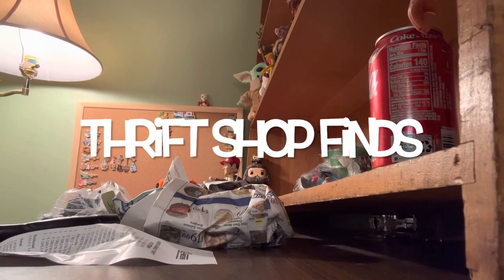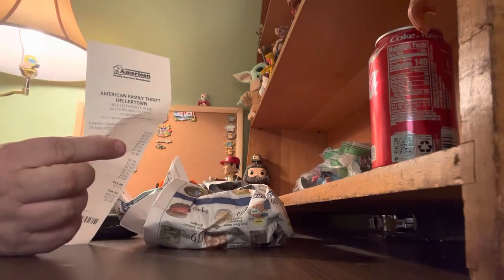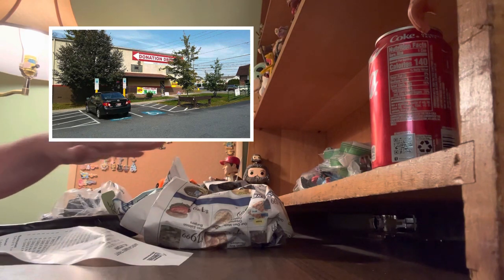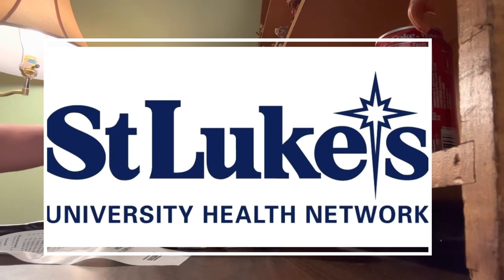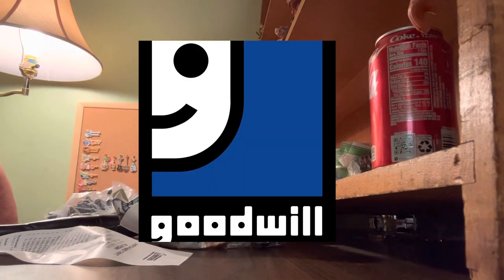Hey guys and welcome back to Thrift Shop Finds where we go out to the thrift shops and see what we can find. Today we went to a bunch of different places. American Family Services in Hellertown was the first one. We found a bunch of ceramics, a figure, and a bag. We also went to the hockey game and got some stuff. My company sent me a box, and when I went thrift shopping with my mother I found a bobblehead to show you.